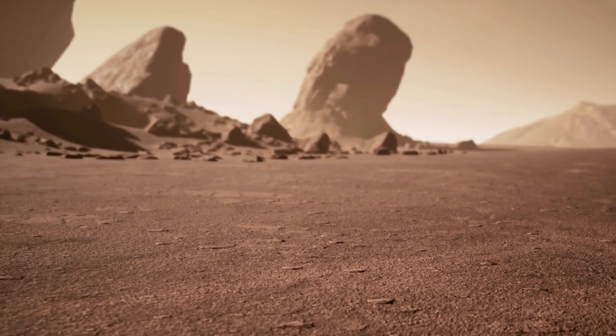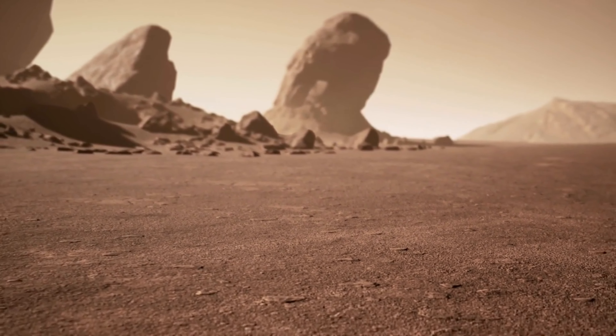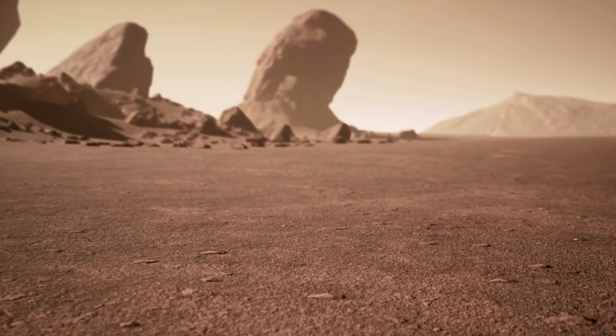Here are some of the most famous optical illusions discovered by mankind on Mars, including creepy humanoids, bears and books.